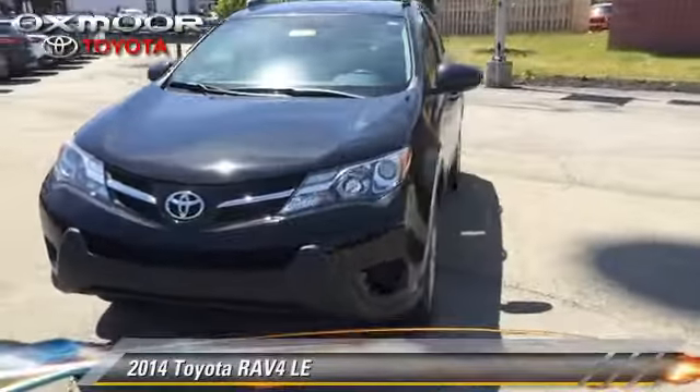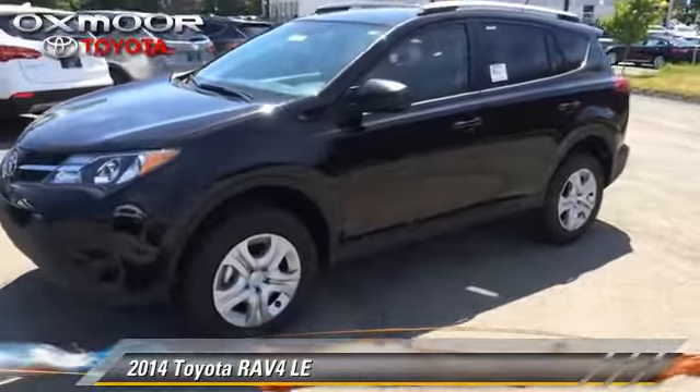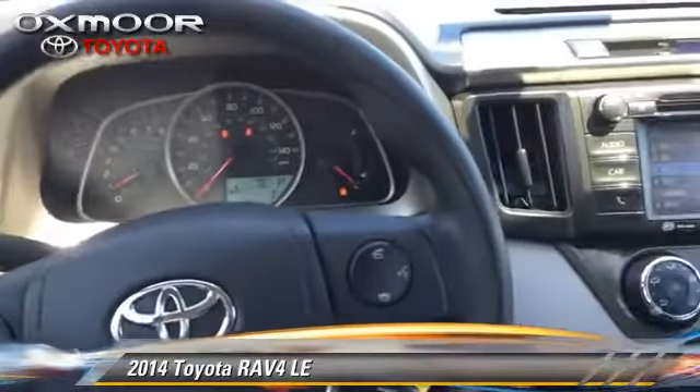The 2014 Toyota RAV4, with a 6-speed automatic transmission. This vehicle is well equipped.